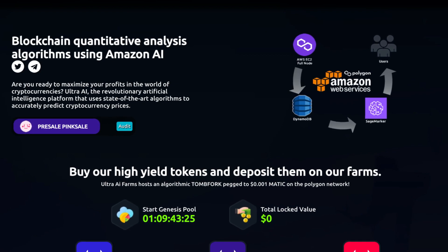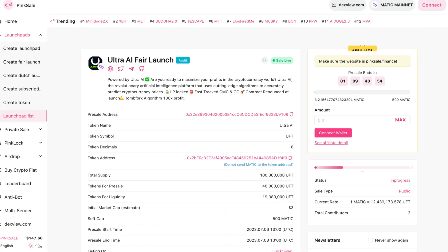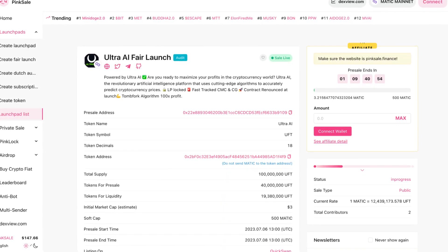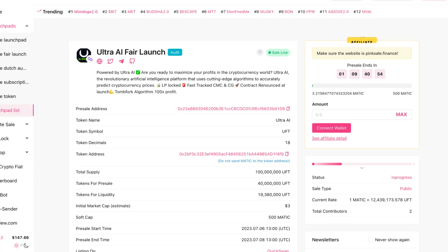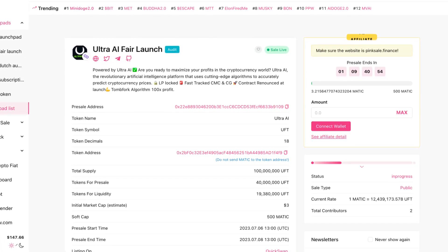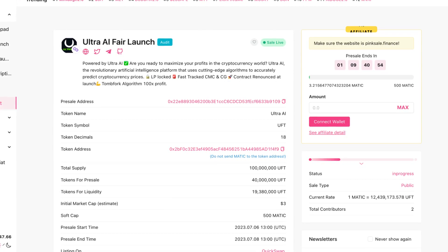They'll be having their pre-sale on PinkSale, so let's take a look at their pre-sale. The Ultra AI fair launch — Ultra AI is the revolutionary artificial intelligence platform that uses cutting-edge algorithms to accurately predict cryptocurrency prices. The LP is locked.